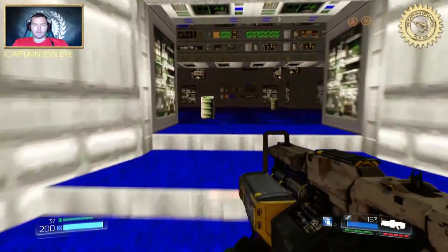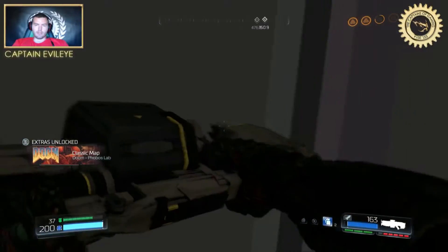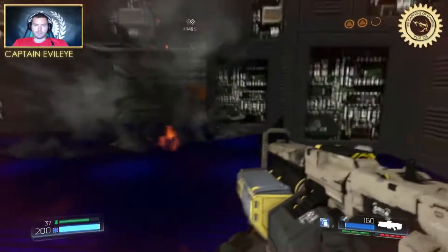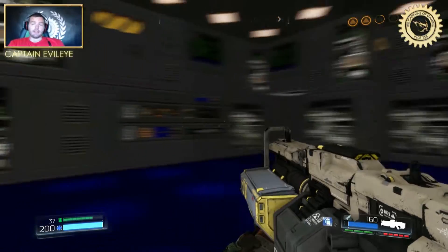And secret found. Oh my lord — Phobos lab. Well, hope you enjoyed it and hope it helps. Bye-bye.